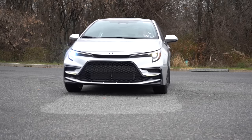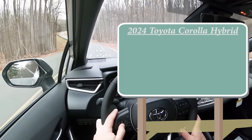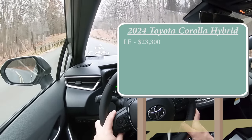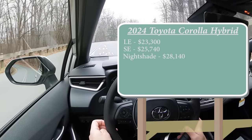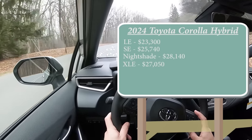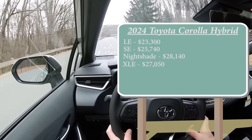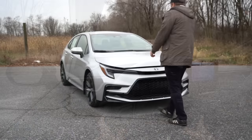In this video we'll be testing acceleration, braking, steering, fuel economy, ride quality, sound system, exhaust, and more. Starting with pricing: the 2024 Corolla Hybrid LE starts at $23,300, SE at $25,740, Nightshade at $28,140, and XLE at $27,050. The first three trims come standard with front-wheel drive; the XLE comes standard with all-wheel drive, but you can add AWD to any trim for $1,400.